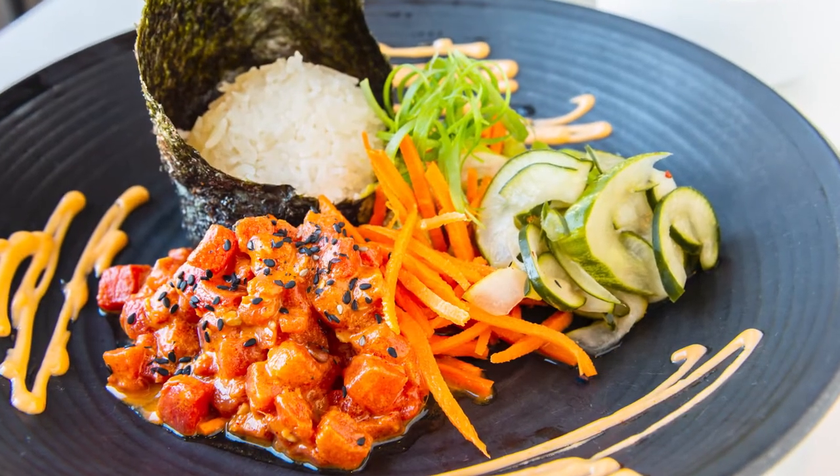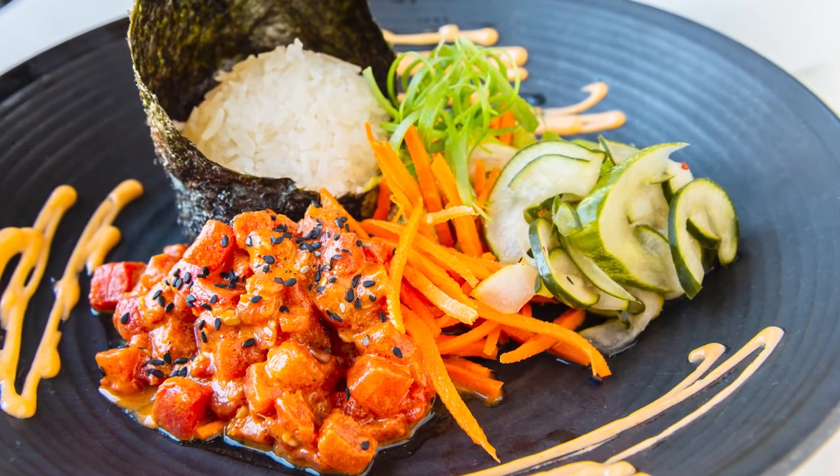Today we're working on watermelon poke. It's basically just like a traditional poke dish, but minus the tuna — it's made with watermelon. We're going to cut it up, marinate it, and cook it for a little while. That changes the texture of watermelon, and it comes out looking and tasting similar to regular poke.